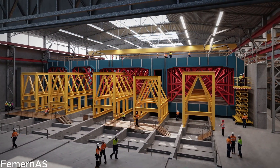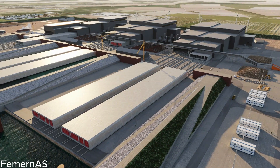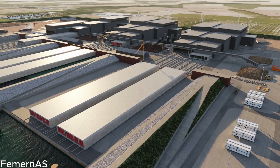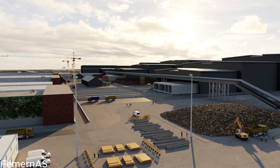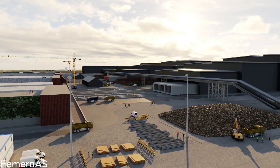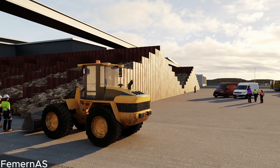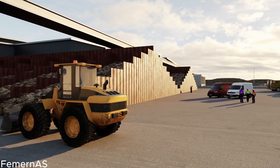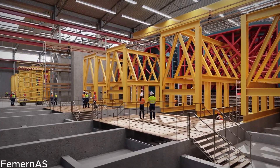This investment underscores a collective commitment to enhancing connectivity, promoting economic growth, and fostering cross-border cooperation. Now, let's hear from the experts who have played a pivotal role in bringing the Feimarn Belt Tunnel to life. Join us as we speak with engineers, architects, and environmentalists who share their insights into the challenges faced, the innovative solutions implemented, and the profound impact this tunnel will have on the region and beyond.